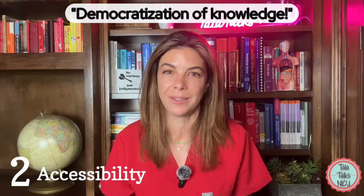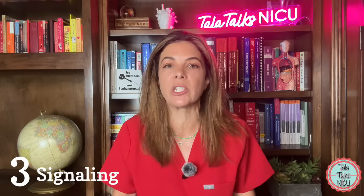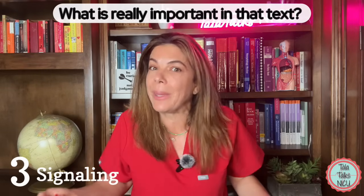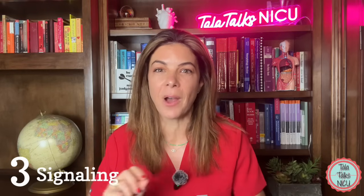Three: signaling. One of the hardest things about learning new information from a textbook, article, or lecture is figuring out what is really important clinically and what is extraneous — albeit probably very interesting — information. I used to cover my books with four different colors of highlighters trying to figure that out.